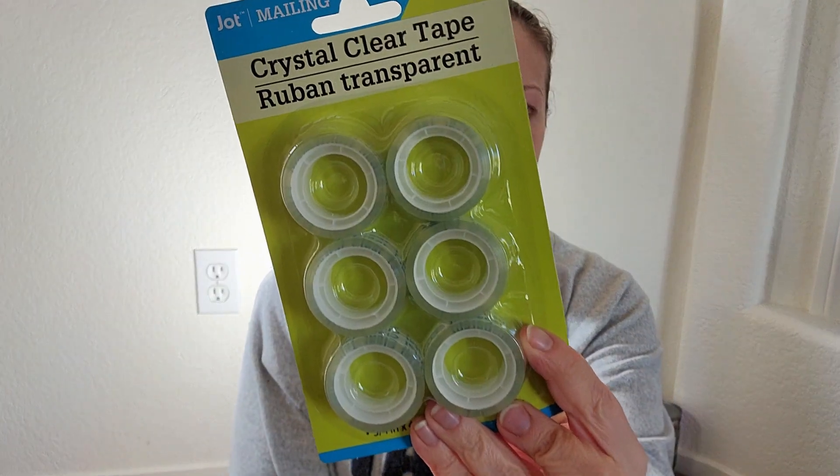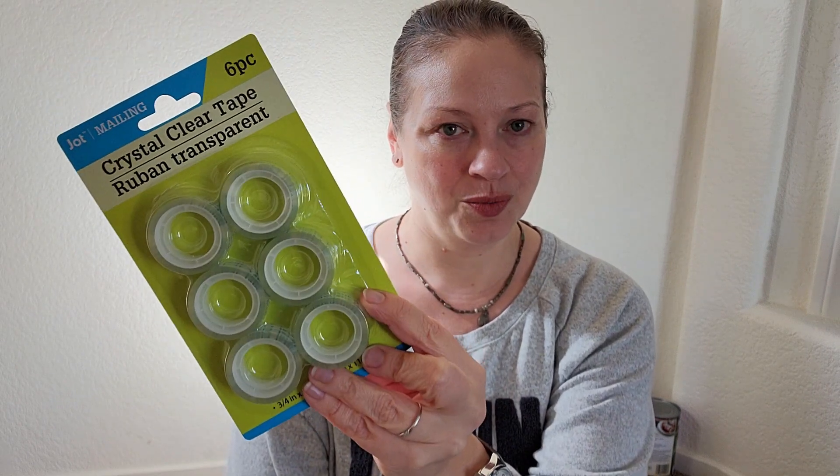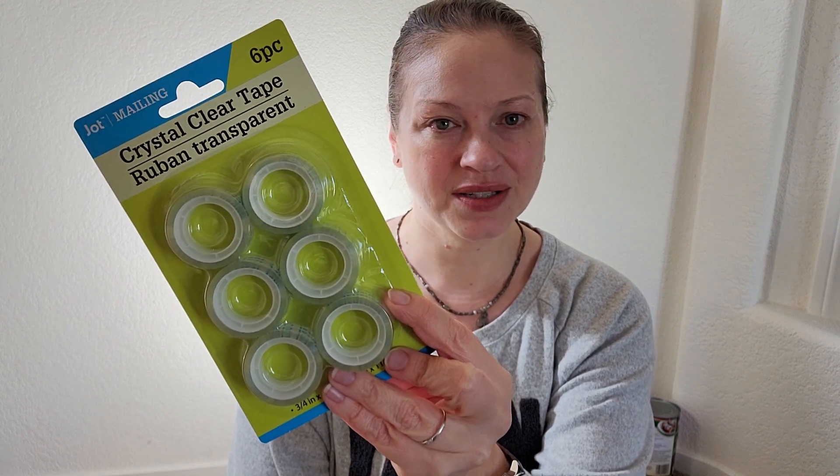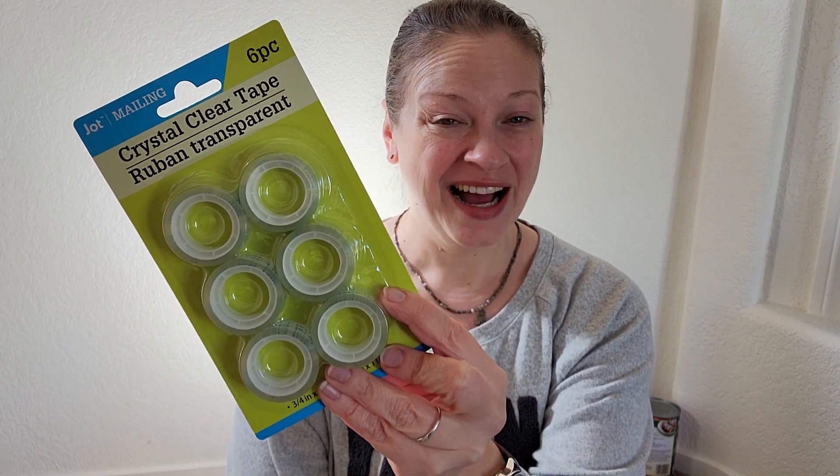Then I got some of this tape. I love this tape — I think it works really well and it's so much more affordable than the tape I can find at other office supply stores. I use this for work at my tape dispenser, for my book journal, and for all kinds of stuff. It works great.